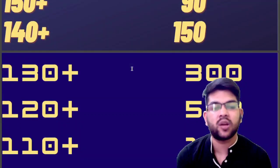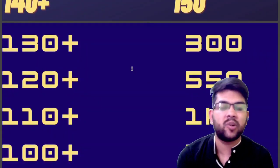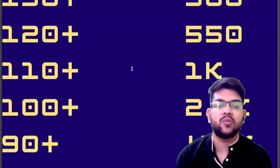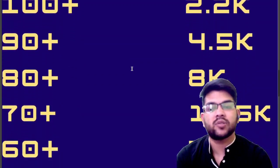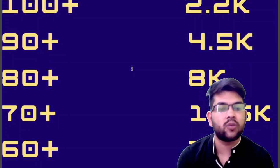And for 110 plus marks, your rank will be under 1,000. And if you get 100 plus marks, then your rank will be under 2,200. And next, if you talk about 90 plus marks, your rank will be under 4,500. For 80 plus, under 8,000. And for 70 plus, under 12,500.